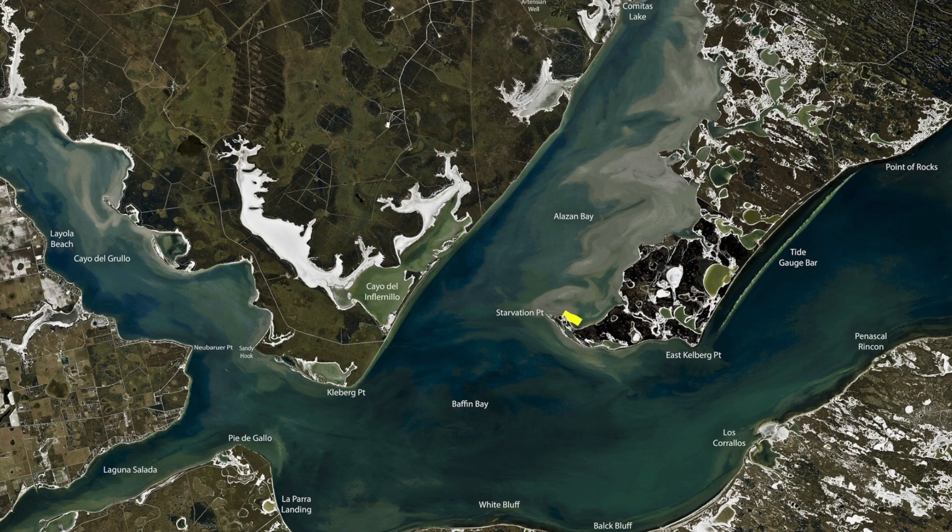Over here on the back side of Starvation we've been catching some nice trout. Come back here and throw some paddle tails and corkies right around this point, about a foot and a half, two foot of water. We really haven't had two terribly cold fronts. They're all in here about thigh deep to knee deep.